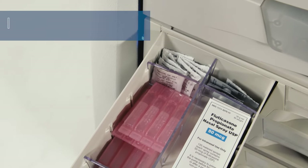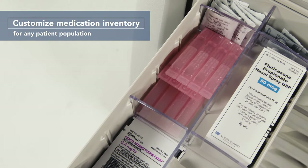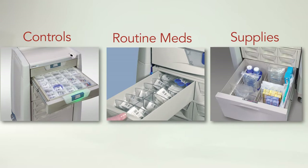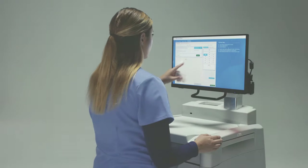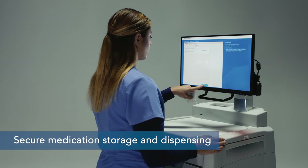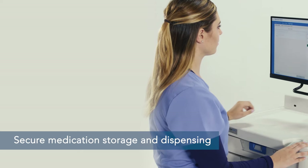Medication inventory can be customized for the patient population of any facility, mixing both controlled meds, routine meds, and supplies in a secure and configurable med station — customized for any environment where secure medication storage and dispensing is required, especially controlled meds.